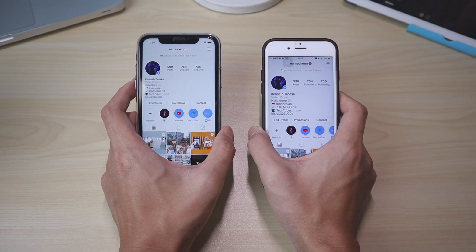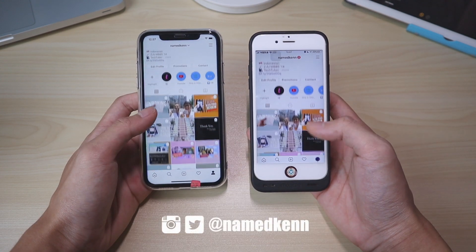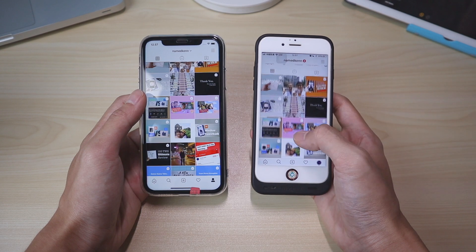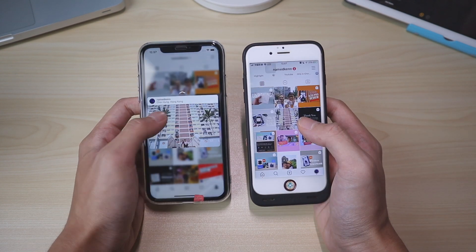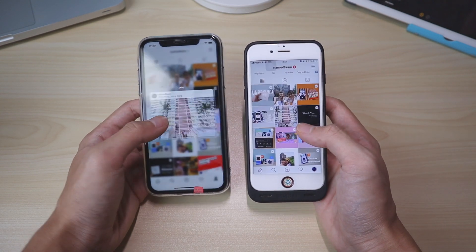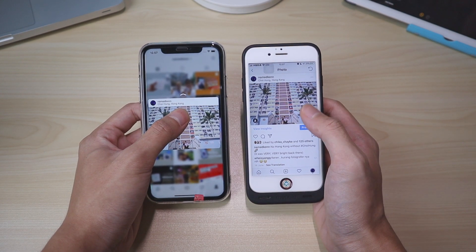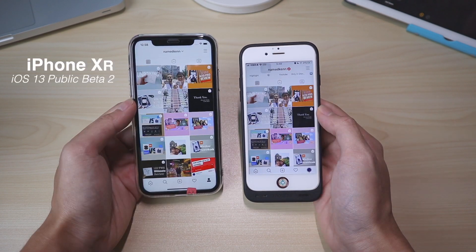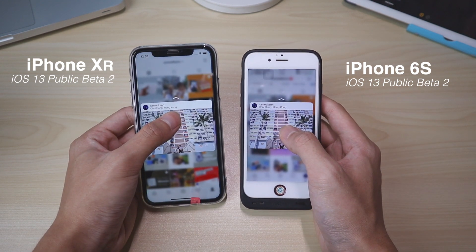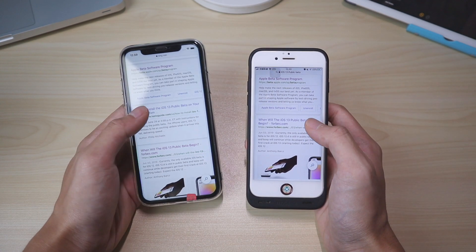I just want to see how haptic touch differs from 3D touch. Let's start with Instagram — we have peek and pop for 3D touch. I'm gonna press on this picture: now you don't need to press hard and it will just peek right up, and you can slide up for quick actions. The only difference is you cannot press again to get into the content — there is no pop in iOS 13. I have the iPhone XR and the iPhone 6s, and pop is not available on the XR.